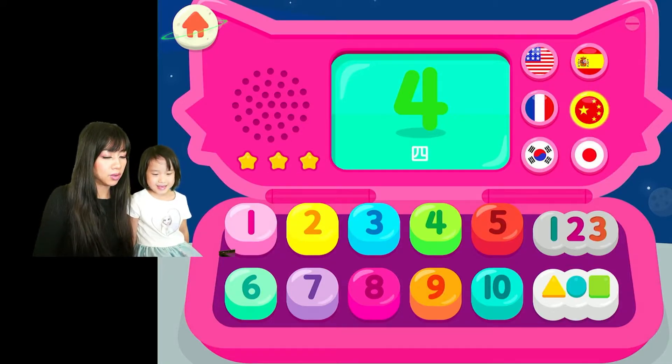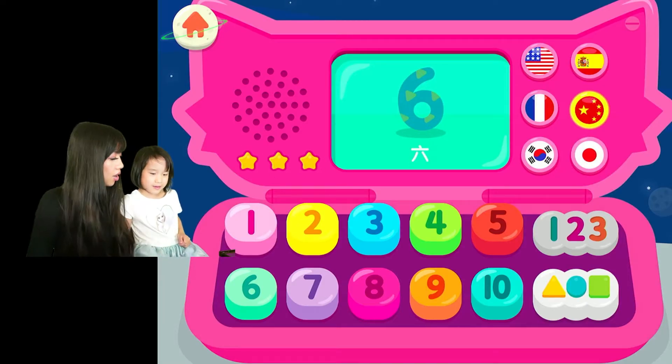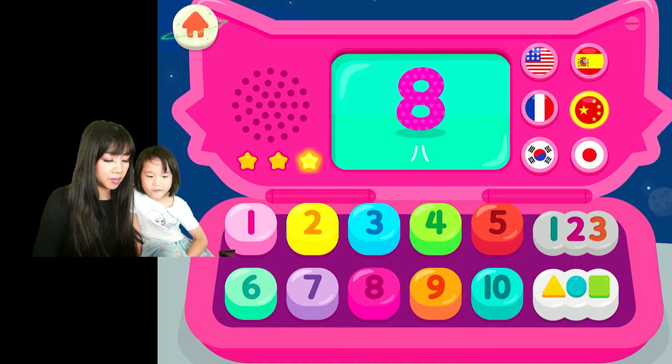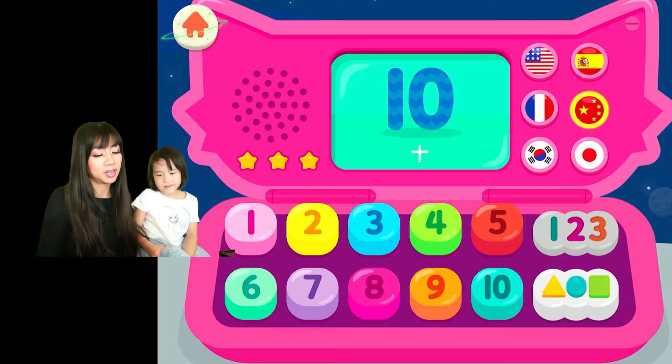Now let's try it in Chinese — say 'ni.' Five, six, seven, seven, eight, nine, ten, ten. Wow!